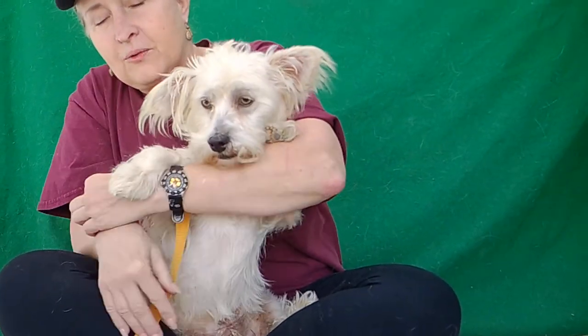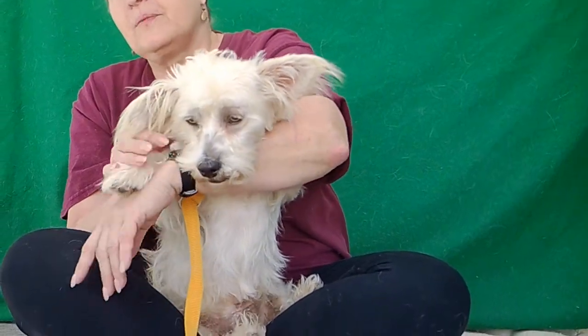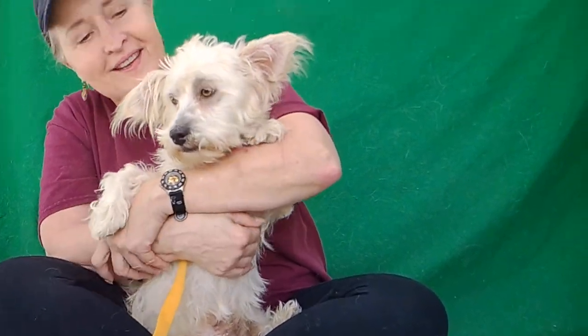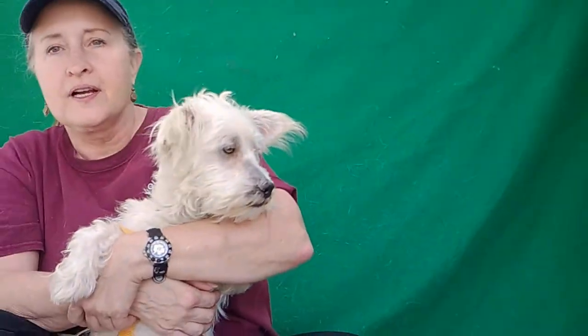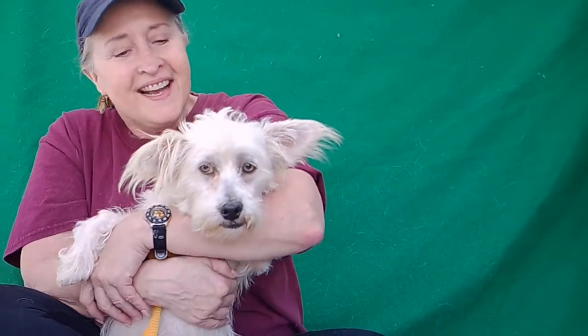He is definitely already showing signs of being a Westie terrier. People that love terriers know that they're mostly in charge and they pretty much run the whole family. But they're so darn cute that that's okay. He's cute.